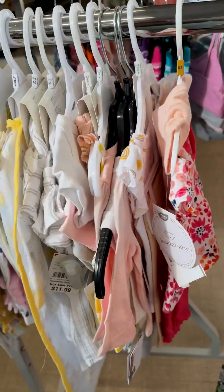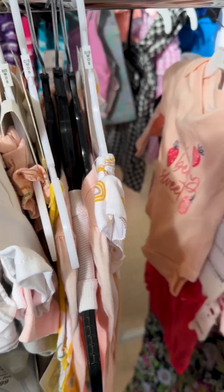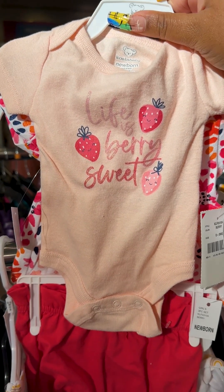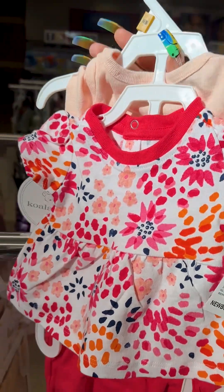I'm seeing a lot of zero to three months. Well, here's a newborn outfit that may work — it says 'Life Is Very Sweet.' That might be very cute, so I think I'm gonna grab that.